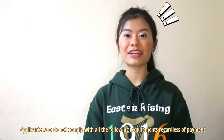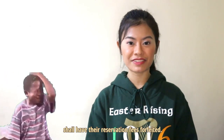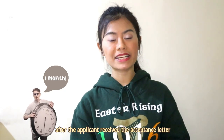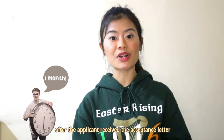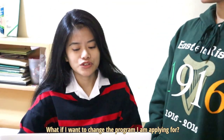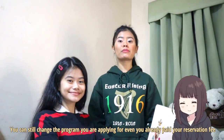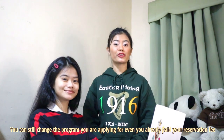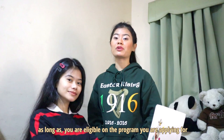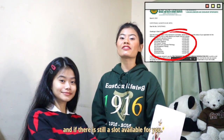Applicants who do not comply with all the requirements, regardless of payment, shall have their reservation fees forfeited. The deadline for slot reservation is one month after the applicant has received the acceptance letter, or until slots are available in the program you are applying for. You can still change the program you are applying for even if you already paid your reservation fee, as long as you are eligible for the program based on your acceptance letter and if there is still a slot available.